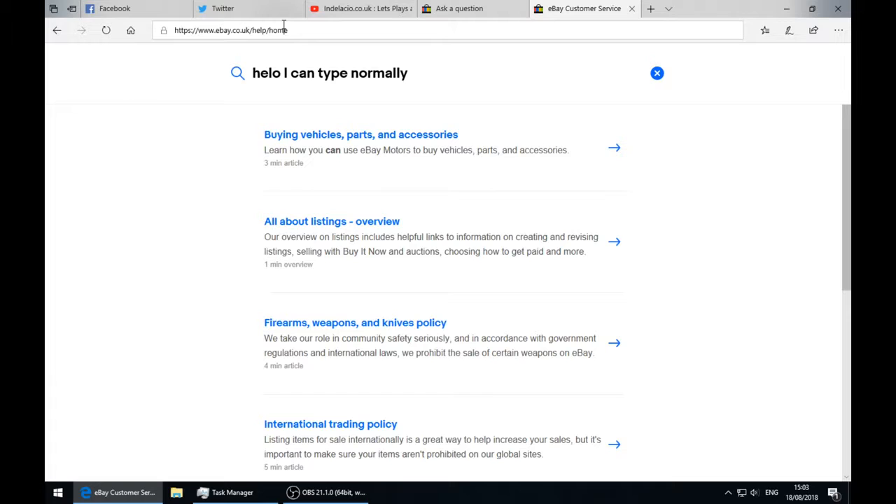I have a problem with the item, so I wanted to write to the person. I click here and it says 'hello, I have a problem with the item' - but it writes backwards and I can't delete. It's writing backwards, oh my god. I have a problem with this item.